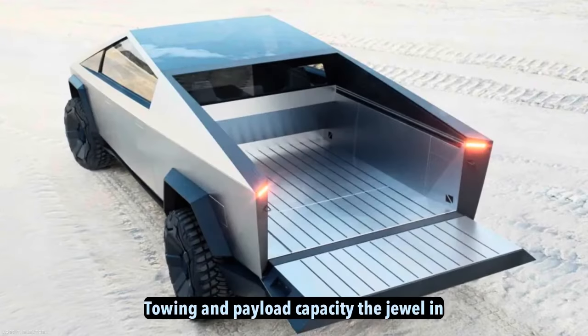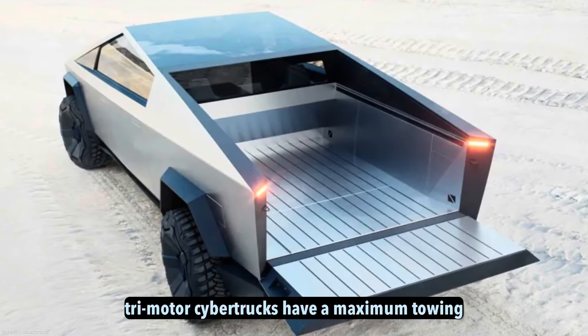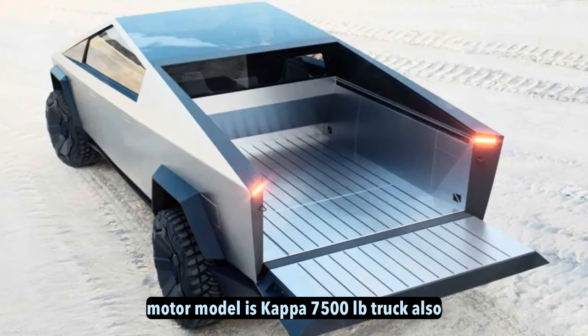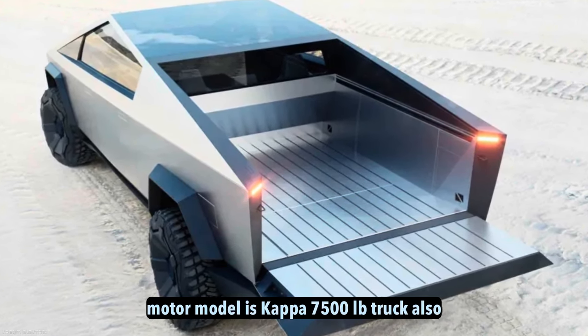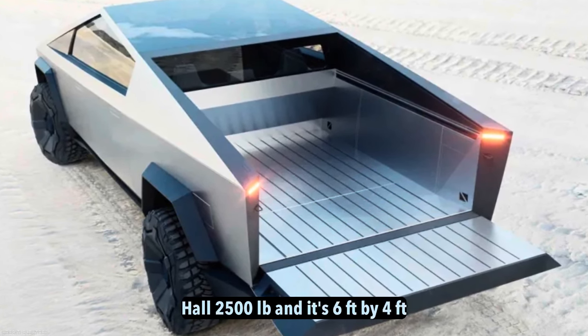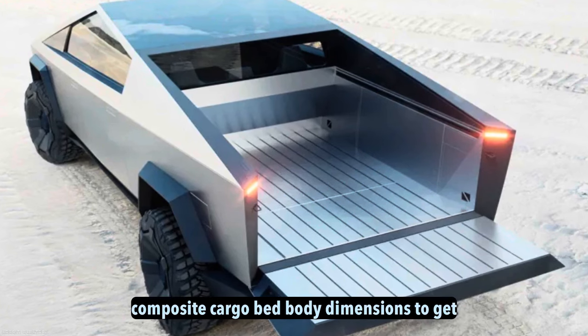Towing and payload capacity. The dual and tri-motor Cybertrucks have a maximum towing capacity of 11,000 pounds. The forthcoming single-motor model is capped at 7,500 pounds. Every Cybertruck can also haul 2,500 pounds in its 6-foot by 4-foot composite cargo bed.